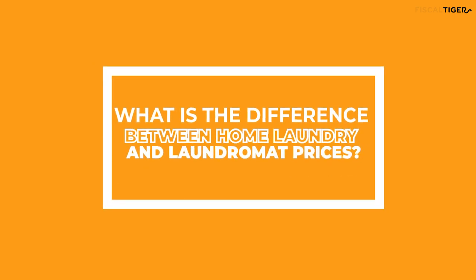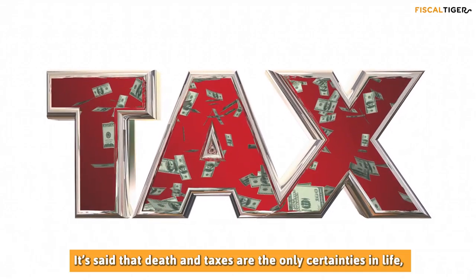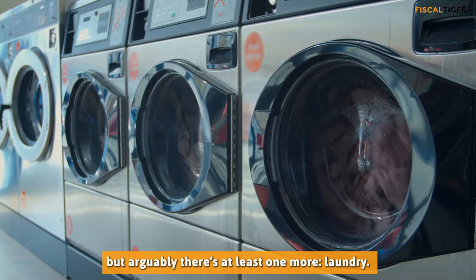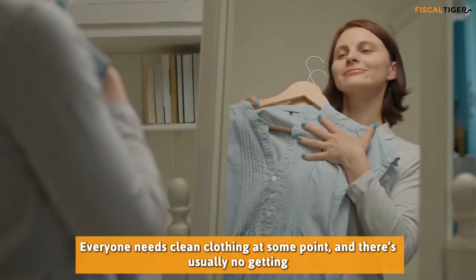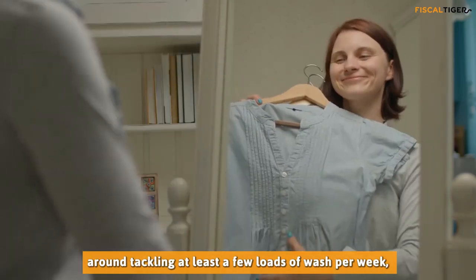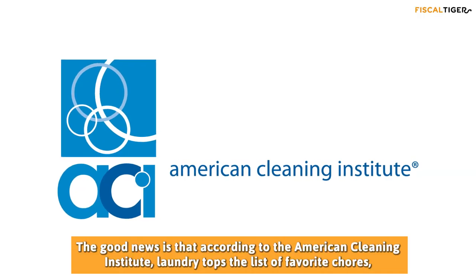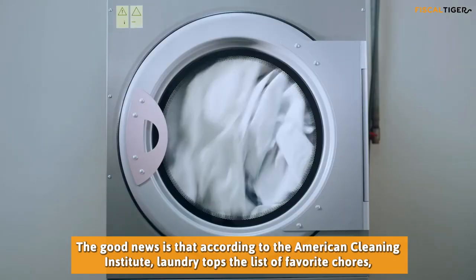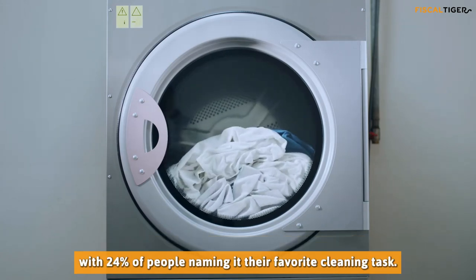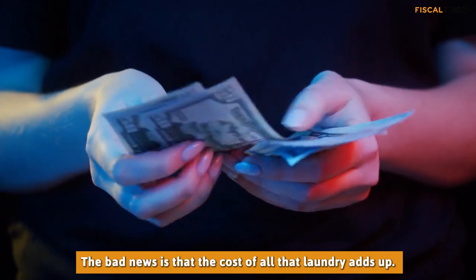What is the difference between home laundry and laundromat prices? It's said that death and taxes are the only certainties in life, but arguably there's at least one more: laundry. Everyone needs clean clothing at some point, and there's usually no getting around tackling at least a few loads of wash per week, even when you only have to do laundry for yourself. According to the American Cleaning Institute, laundry tops the list of favorite chores, with 24% of people naming it their favorite cleaning task. The bad news is that the cost of all that laundry adds up.